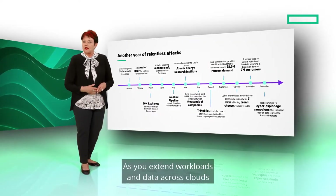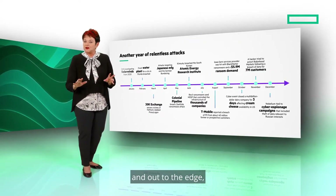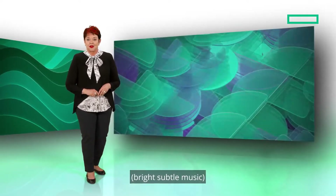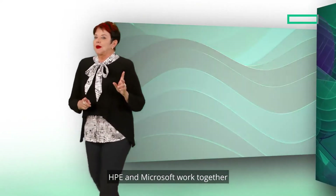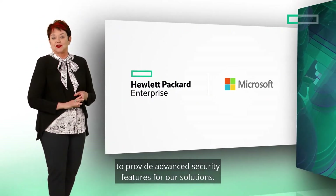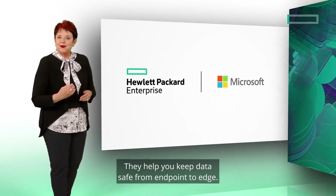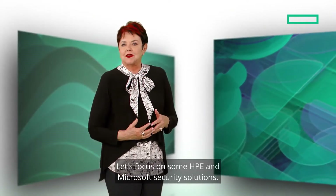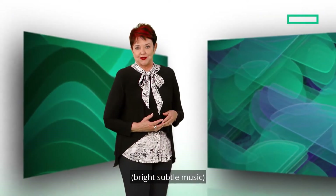As you extend workloads and data across clouds and out to the edge, the attack surface only widens. HPE and Microsoft work together to provide advanced security features for our solutions. They help you keep data safe from endpoint to edge. Let's focus on some HPE and Microsoft security solutions.